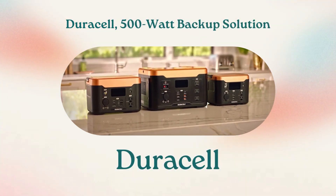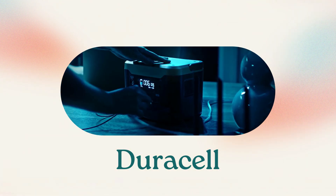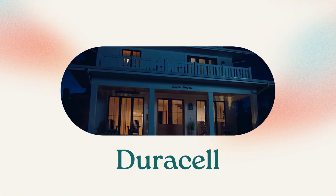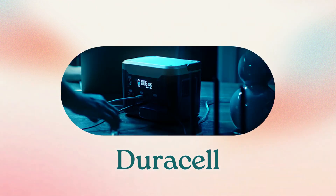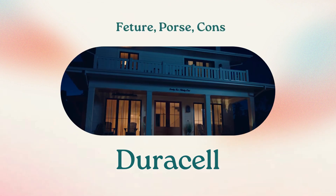Welcome to our product review video, where we dive deep into the incredible features of the Daracel 500W backup solution. In this video, we'll explore how this versatile power source can revolutionize your lifestyle. From its outstanding features to its pros and cons, we've got you covered.